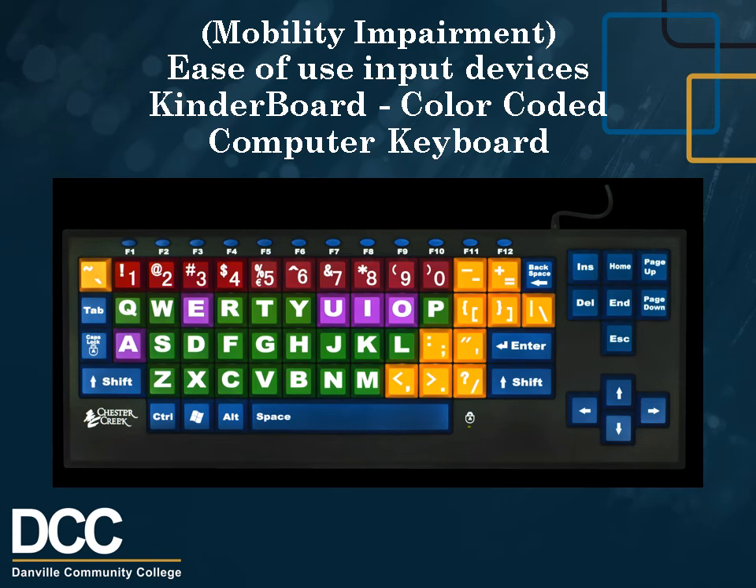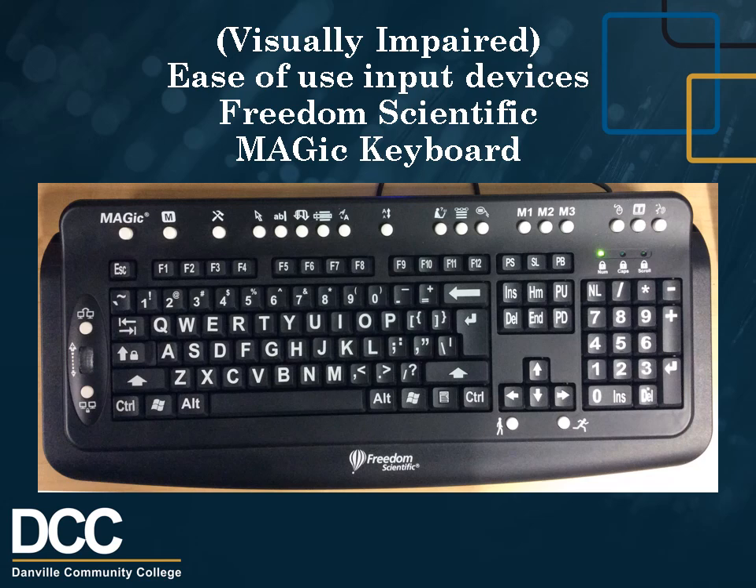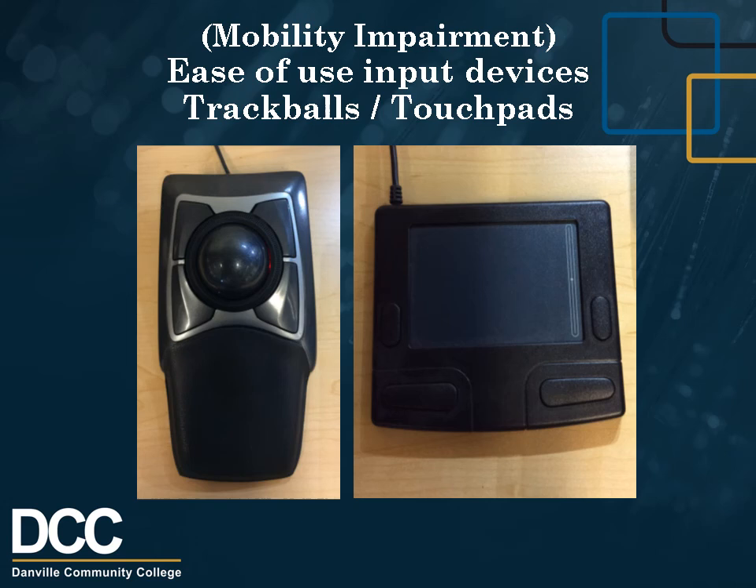Mobility Impairment Ease of Use Input Devices: Kinderboard Color-coded Computer Keyboard with 1-inch Keys. A large-key computer keyboard that is an excellent keyboard for anyone with a vision or motor skill impairment. The keyboard features big 1-inch oversized keys and large, bold, easy-to-read numbers and letters. We also have visually impaired freedom scientific magic keyboards, and for mobility impairment, trackballs, touchpads, and more.